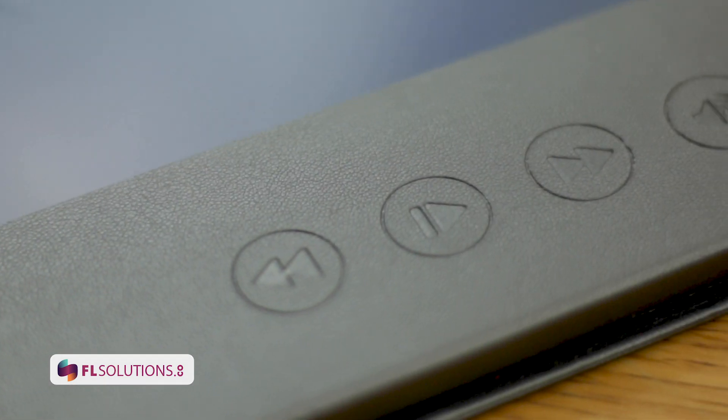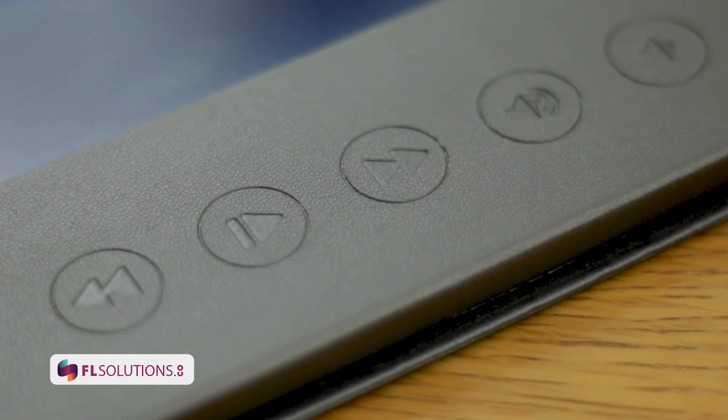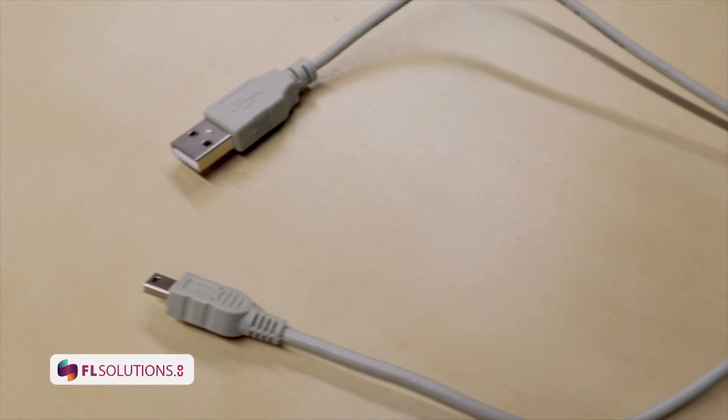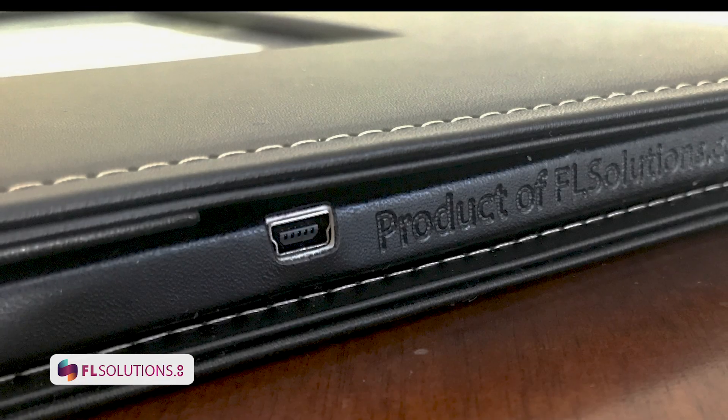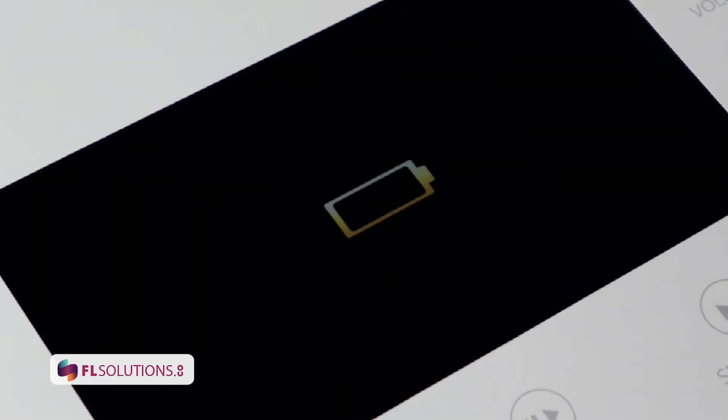Each style comes with control buttons: rewind, fast-forward, pause/play, and volume controls. A mini to USB cable is also included to plug into your computer and simply drag and drop your video onto the player. This cord is used for charging as well.